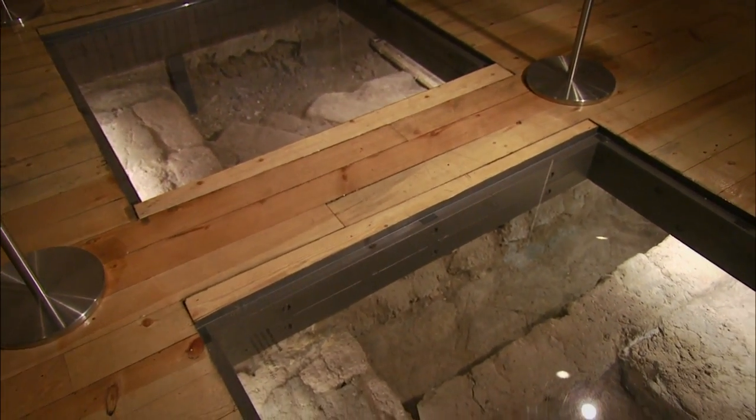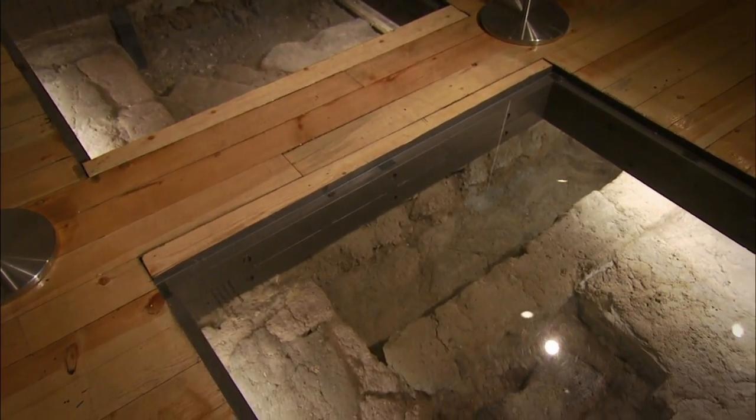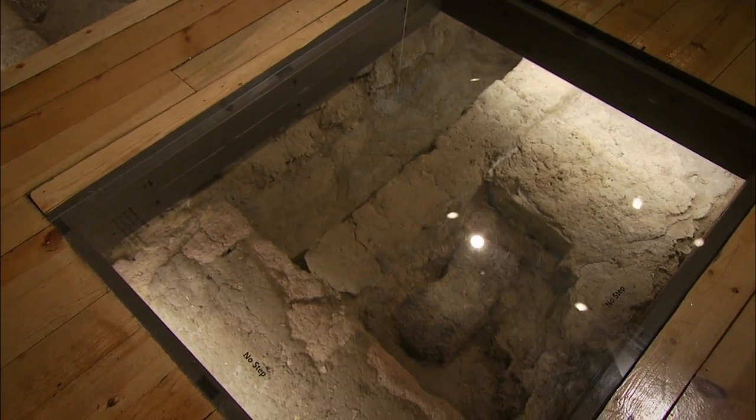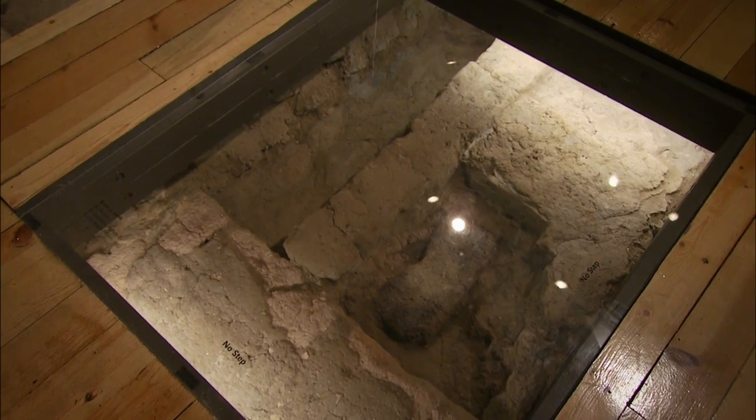To me, this is almost hallowed space because the room remnants that we have beneath the floors of the palace are the only physical evidence of that time.